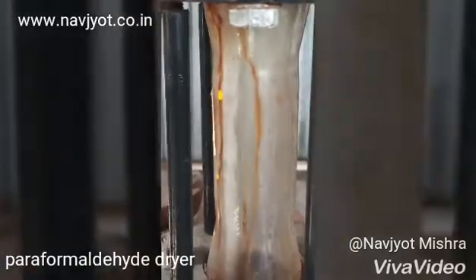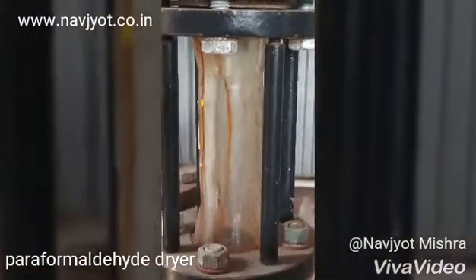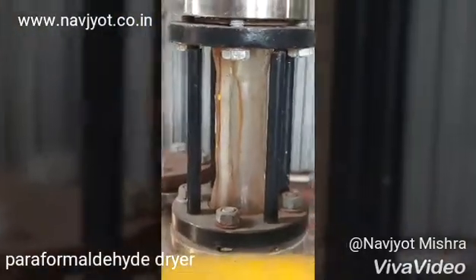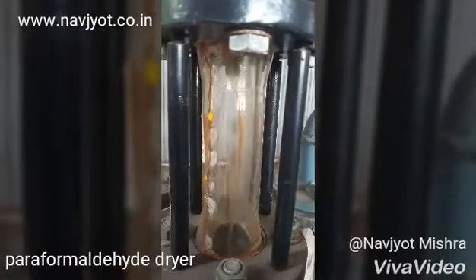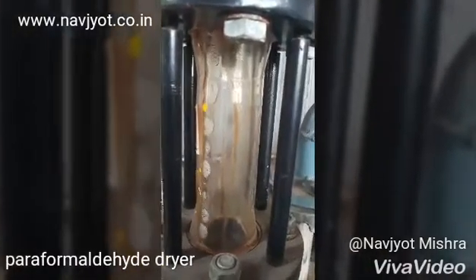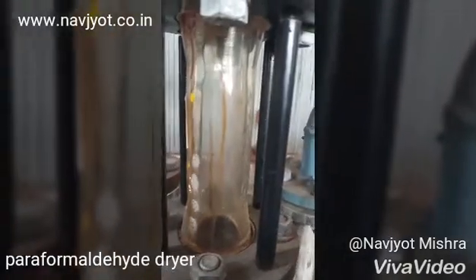Vapor pressure starts increasing as more vapors come out from the formalin solution. This condensate vapor stops coming as soon as the formalin is completely dried. The formalin solution first transforms into a formalin paste, and later, approximately after 2 hours, the paste transforms into lumps.